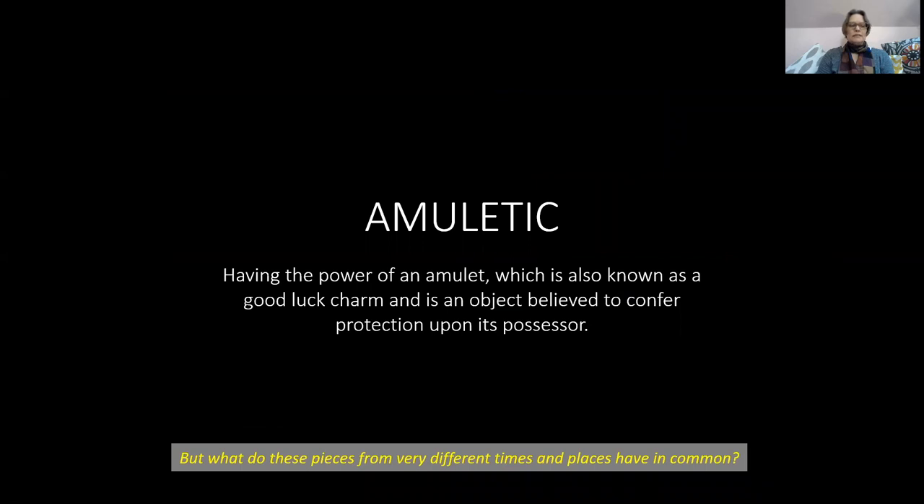But what do these pieces from very different times and places have in common? Well, they are both what we might call amuletic, meaning having the power of a good luck charm or an object believed to confer protection upon its possessor.